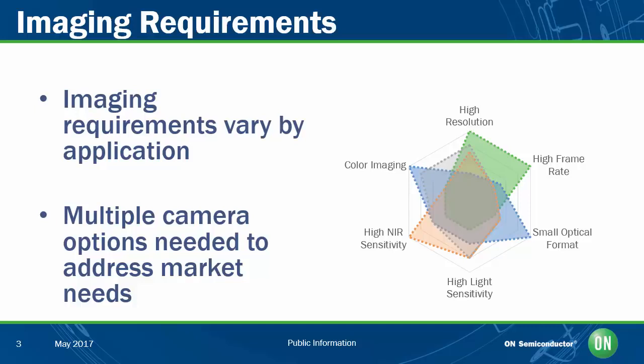The breadth of this application space means that no single imaging solution, no one camera, can really be used to meet all of the needs, so camera manufacturers need to be able to provide a portfolio of different cameras offering different resolutions, frame rates, light sensitivities, output interfaces, and more if they're going to serve this entire market. And this creates real logistics problems for camera manufacturers, because they want to develop and support these cameras as simply as possible without sacrificing the performance their customers need.